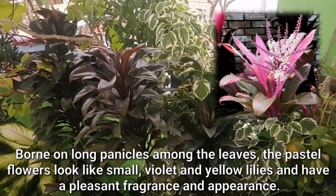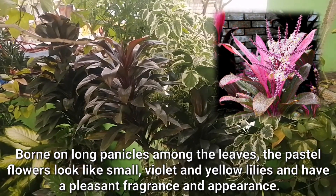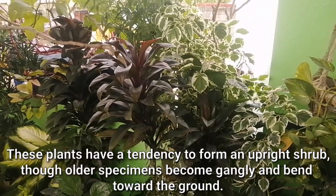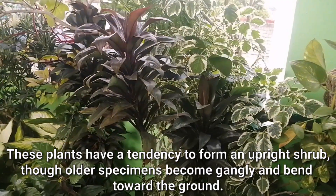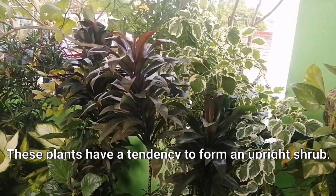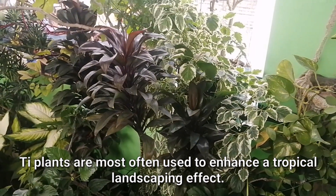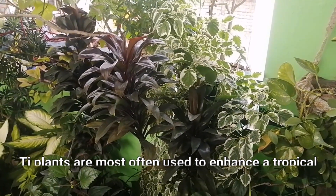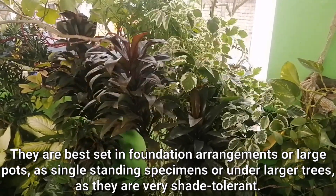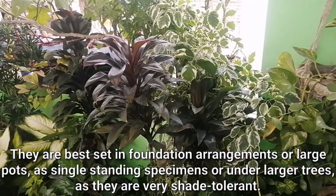Born on long panicles among the leaves, the pastel flowers look like small violet and yellow lilies and have a pleasant fragrance and appearance. These plants have a tendency to form an upright shrub, though older specimens become gangly and bent toward the ground. Tea plants are most often used to enhance a tropical landscaping effect. They are best set in foundation arrangements or large pots as single standing specimens or under larger trees, as they are very shade tolerant.